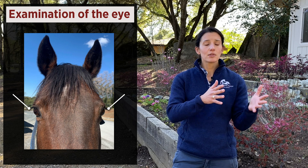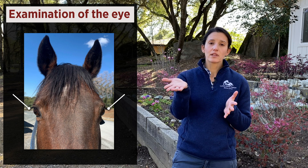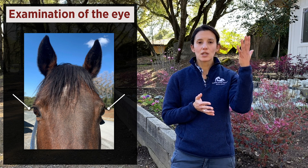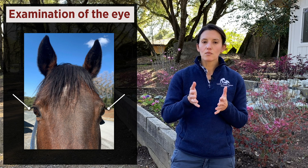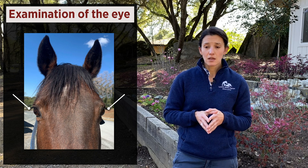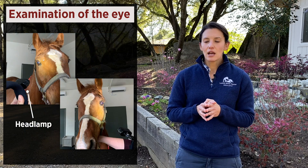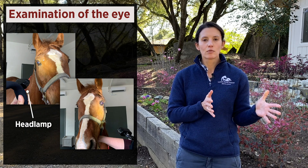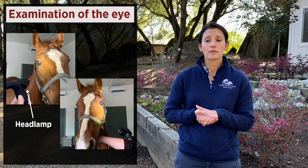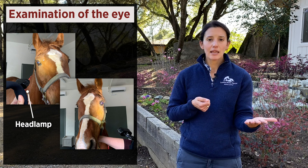You can also check if the horse is behaving normally — do they seem suddenly blind, can they navigate their environment? While observing from a distance, you can wave a hand in front of the eye and make sure the horse blinks; we call that a menace response. Remember, many of these problems may be painful, so start from afar. It helps to have a dim room, and a small flashlight — a smartphone flashlight, headlamp, or any available light source — is useful.